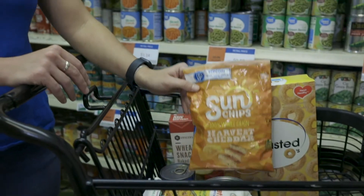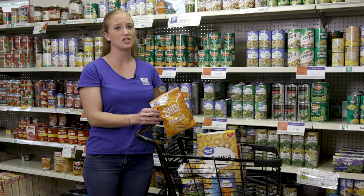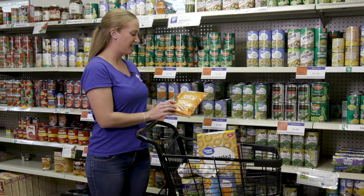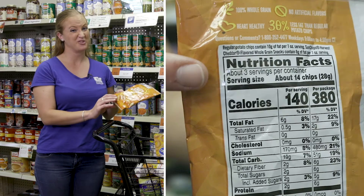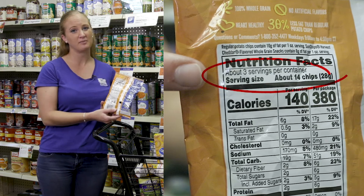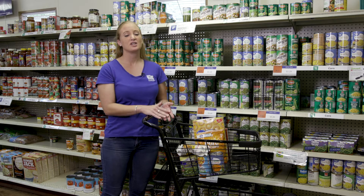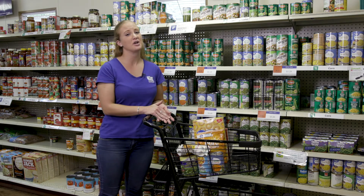Next you'll find the servings per container — that's the number of servings in the package based off the serving size. It's easy to think that this bag of chips is just one serving, but really when you look at the label there are actually three servings in this one bag. There are a lot of foods like this, especially snack foods. Make sure you're keeping an eye on the number of servings per container so you know what you're really eating.